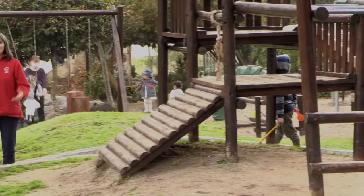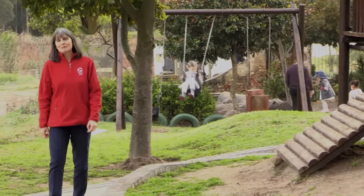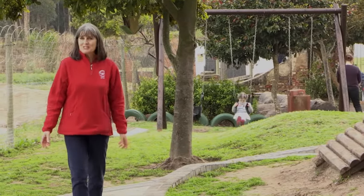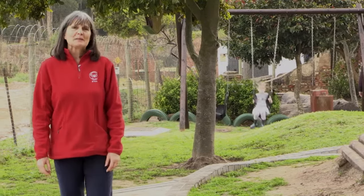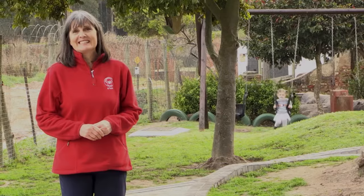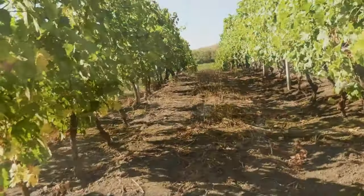Welcome to the Pre-Preparatory School, the first step in your child's journey at Somerset College. I'm Patricia and I'm part of the admissions team. Thanks so much for joining me on this quick tour through our lovely facilities, surrounded by mountains and vineyards and beautiful spaces.